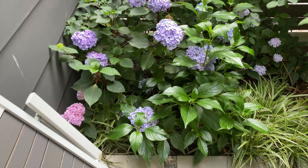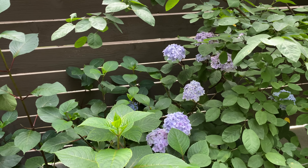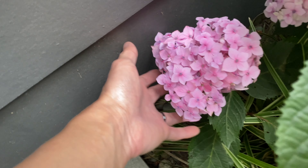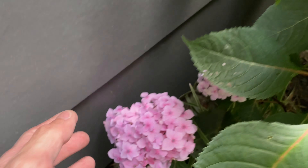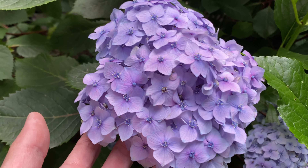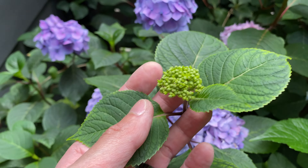And here's the hydrangea. Look at all the flowers — very nice color. Here you can see some pink flowers, and here are more of a purple. These are also purple, and more flowers are going to open.